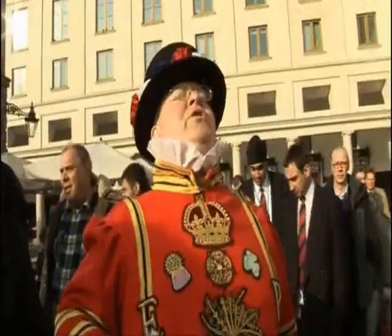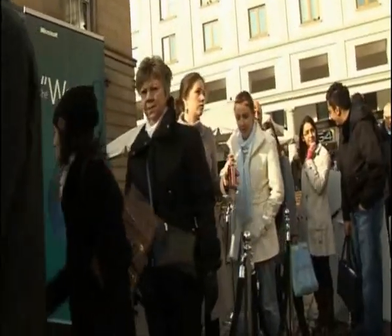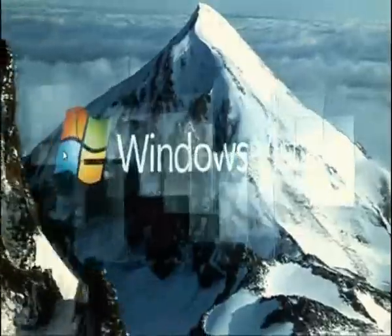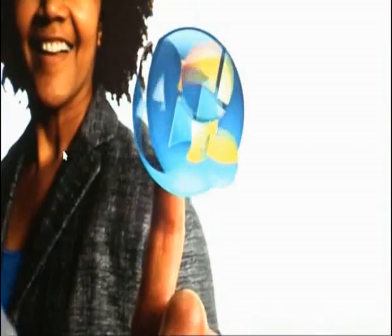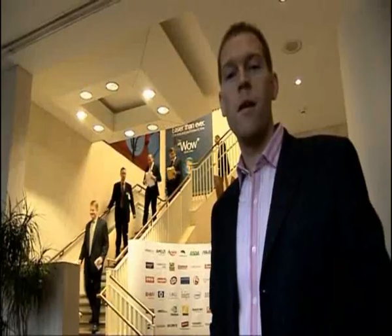Welcome to the Microsoft launch! All this razzmatazz is for Microsoft's much-delayed operating system, Windows Vista. It cost a whopping $10 billion to develop, and it's vital to the future success of their business.